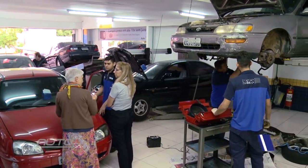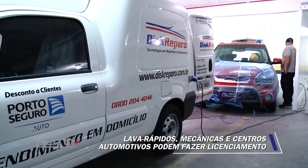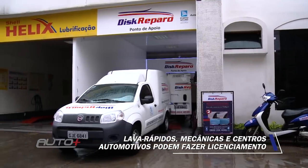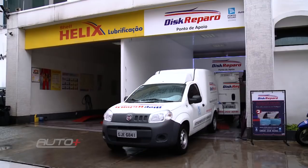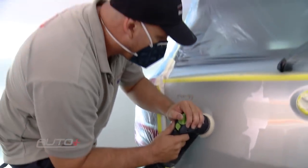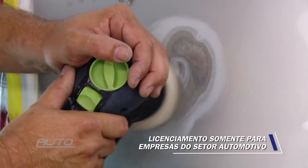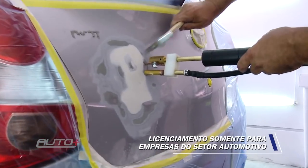For example, you can resolve that small body repair problem at the same place where you always take your car to be washed. These businesses that already work with automobiles — car washes, automotive centers, car audio shops, oil change shops — are companies that already work with vehicles. This is a great opportunity to bring this service to them. So we will also license these other market segments that serve automobiles, not just traditional repair shops.